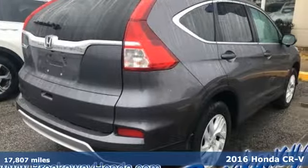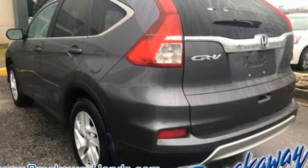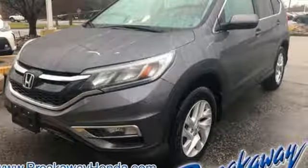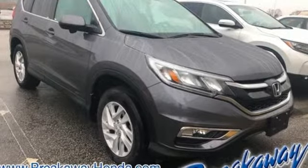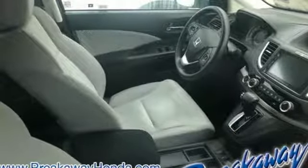An expansive interior welcomes you with comfortable seats, ample legroom, and over 70 cubic feet of cargo space. With a bold look, powerful 2.4 liter engine, and continuously variable transmission with sport mode, it's always ready to get up and go on your next adventure.